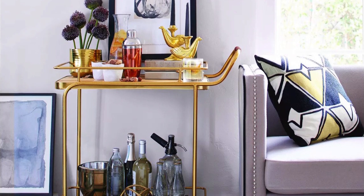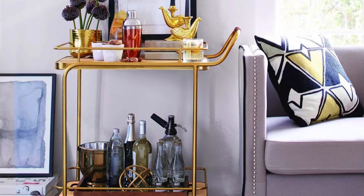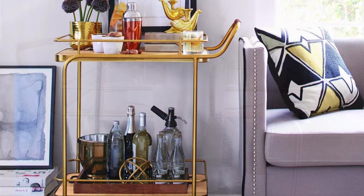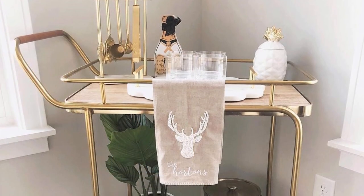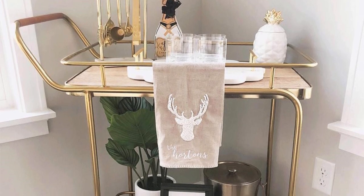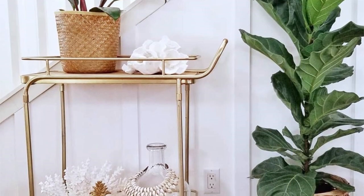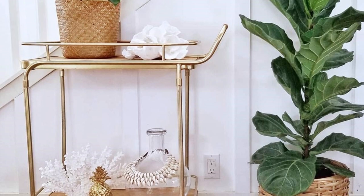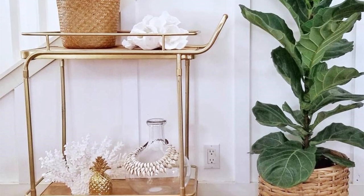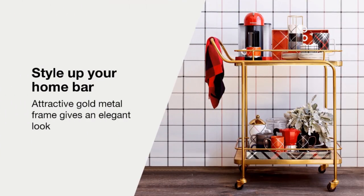Measuring 36 inches high, 34 inches deep, and a little over 16 inches wide, it's large enough to accommodate multiple wine bottles yet small enough to fit snugly in a living room corner. This bar cart definitely screams luxury — it combines a modern gold-coated frame, vintage wood shelves, and leather padding for a truly elegant look. It also comes with a toned-down vibe that complements your living space regardless of your style.